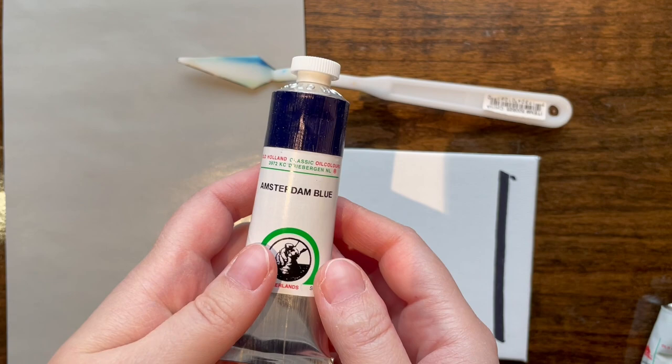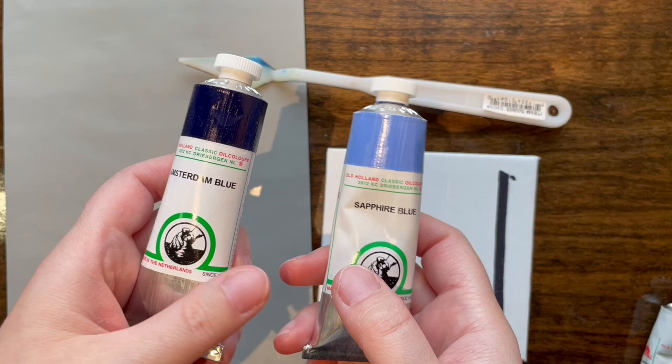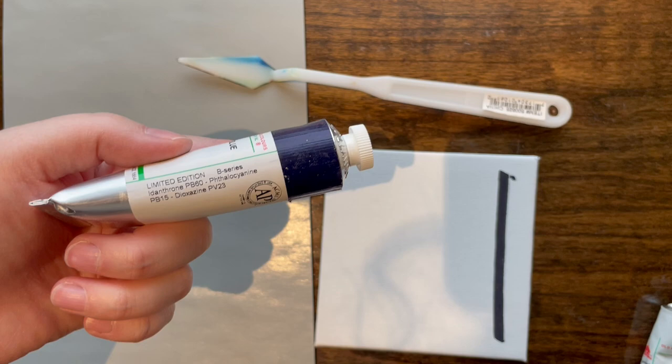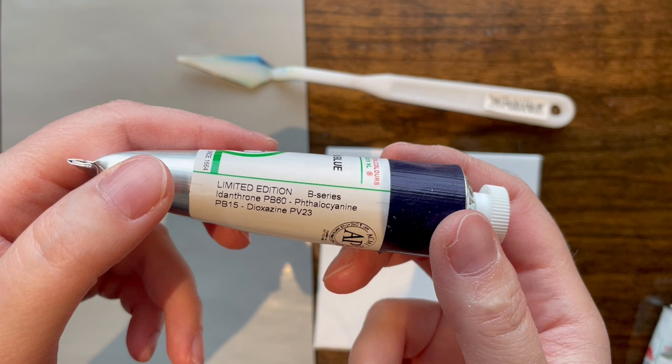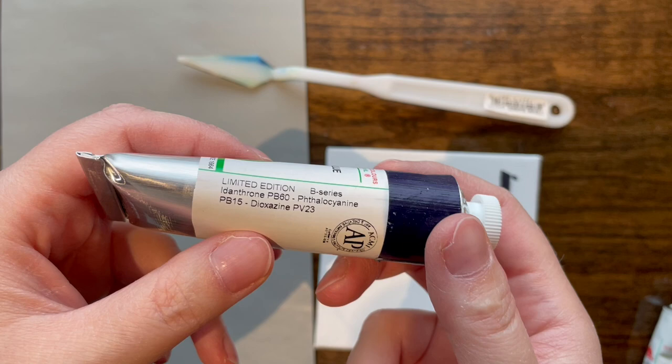This one, unlike their previous limited edition Sapphire Blue which weighs more for some reason, actually has pigment info on it — which the other one did not. I guess they're listening to people saying 'hey, we don't know what's in this.' It's listed as a B-series and the pigments — I'm going to mispronounce every single one — are Indanthrone, Phthalocyanine, and Dioxazine.